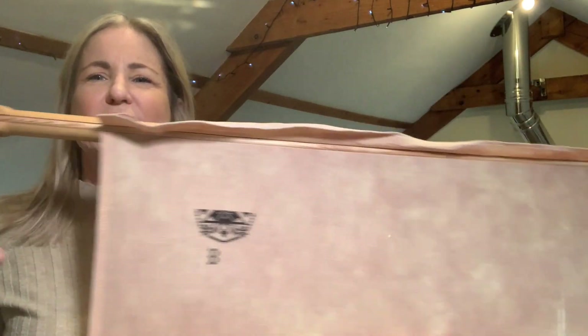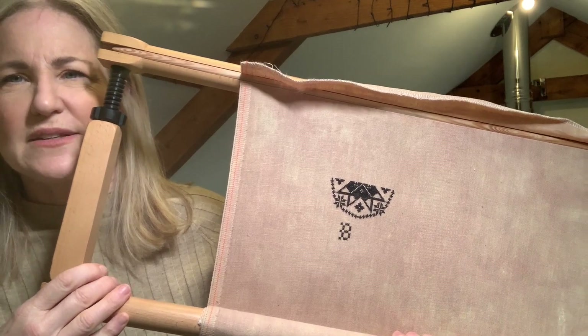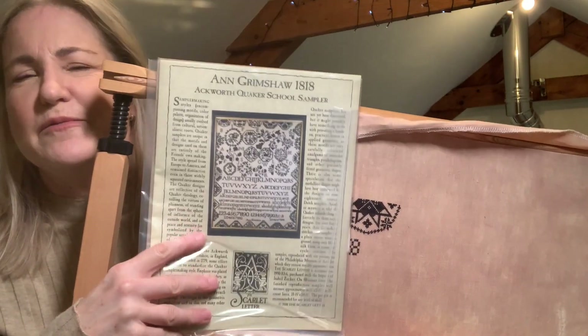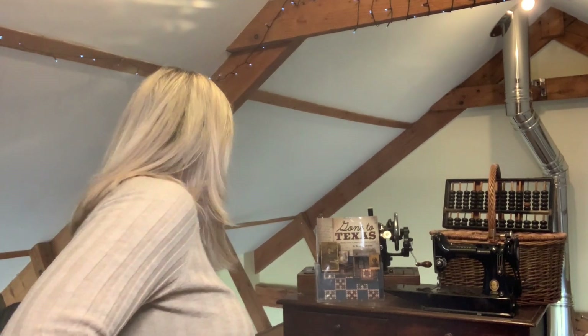I've been wanting to stitch Anne Grimshaw for years. It was on my wish list and when I went to purchase it, it had sold out — I had to wait quite a while but I managed to get it eventually.